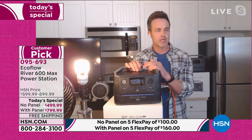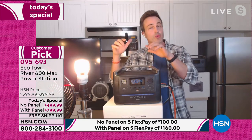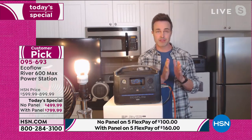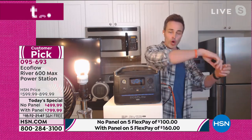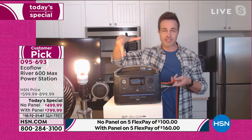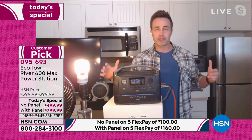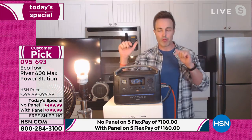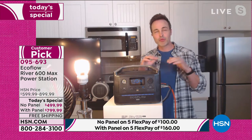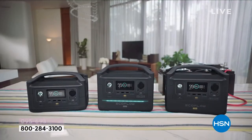Especially if you live in a condo, townhome, or apartment, this is your only option. You cannot have a gas generator because you have to keep it outside and run all these cords through an open window or door. If you don't have any power and it's completely dark outside with your windows and doors open, that's an immense safety threat. With the EcoFlow River Max, you keep all your windows and doors shut and locked and keep everything powered for hours on end.